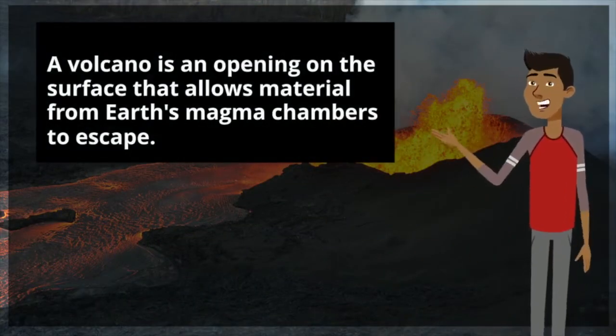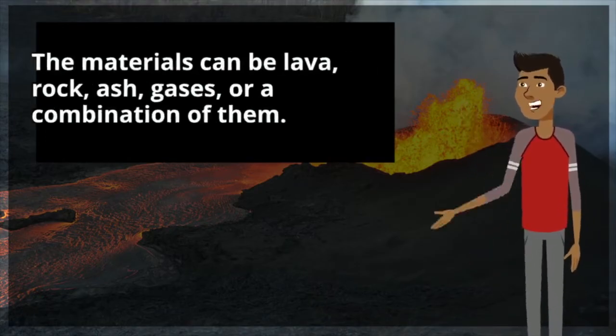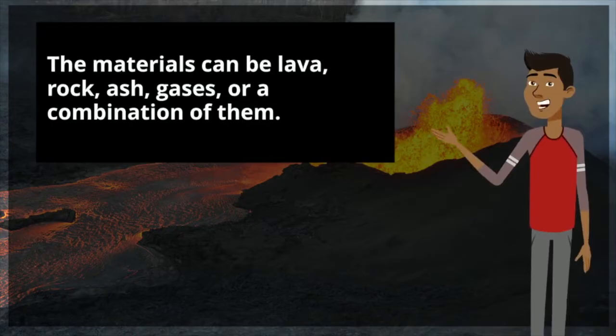A volcano is an opening on the surface that allows material from Earth's magma chambers to escape. The materials can be lava, rock, ash, gases, or a combination of them.